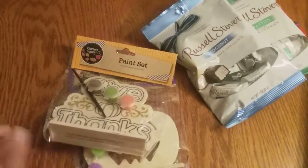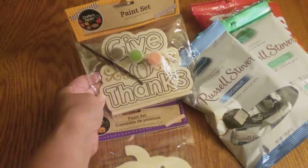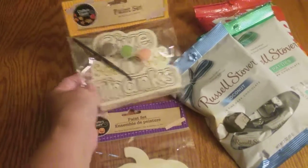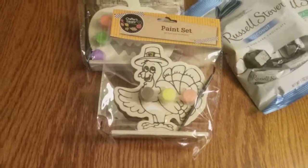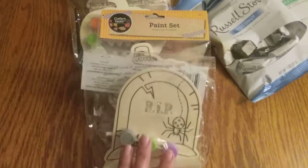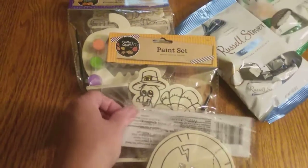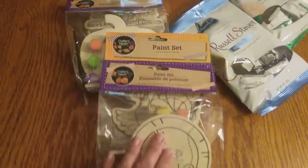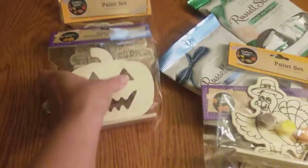I was so excited to find these little craft kits for kids. There's a 'Give Thanks' one, a jack-o-lantern one, a turkey, and a tombstone. So on a rainy day when there's nothing to do and we're stuck inside, we'll have some craft projects to do.